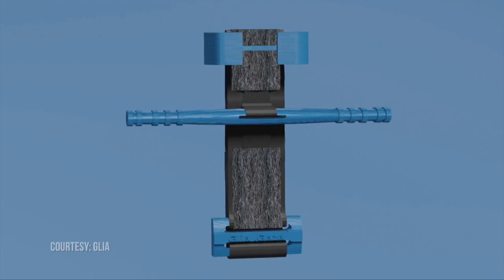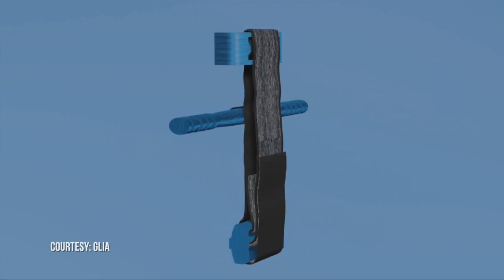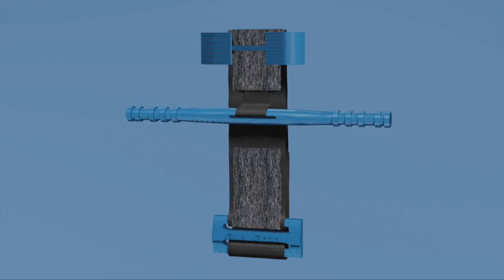The team in Gaza produced it — they created the first ones. According to GLIA, over 1,000 of these have been deployed in the field to treat critical bleeding injuries.